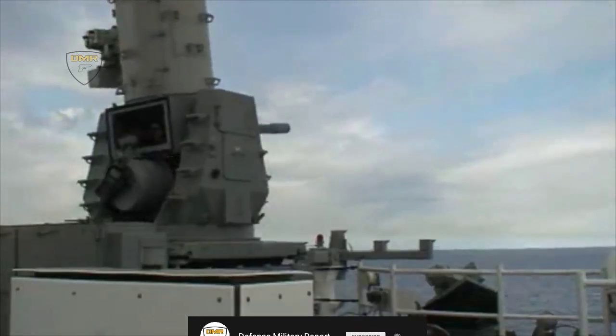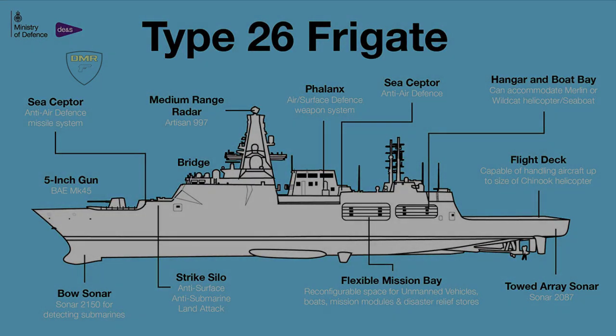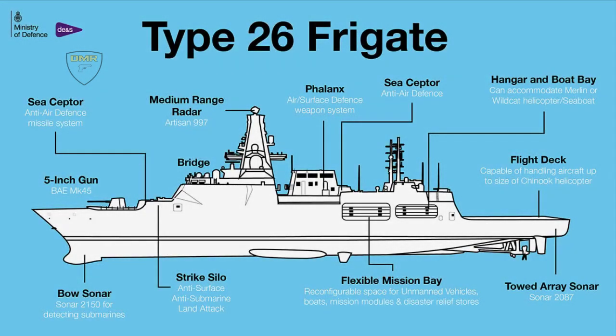HMS Glasgow Type 26 frigate will also be equipped with a strike silo anti-surface, anti-submarine, land attack missile; medium-range radar Artisan 997; hangar for Merlin or Wildcat helicopter; flight deck capable of handling aircraft up to the size of a Chinook helicopter; bow sonar 2150 for detecting submarines; and a flexible mission bay which can quickly adapt to house and deploy vessels, reconfigurable space for unmanned vehicles, containers, boats, mission modules and disaster relief stores.